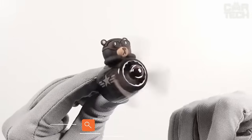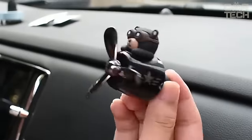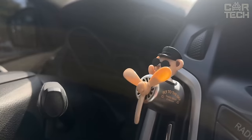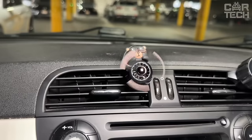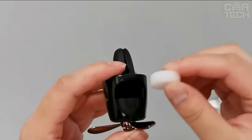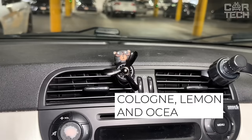Wooden Fragrance Fans — decorative elements for transforming your interior in the form of small fans in a wooden beech or pear wood frame, which are attached to the air ducts. When air flows, the fans begin to rotate and spread aroma around the car interior with greater force. There are two colors to choose from — light wood and dark wood — and three scents: cologne, lemon, and ocean.